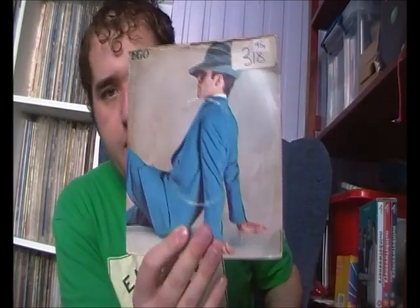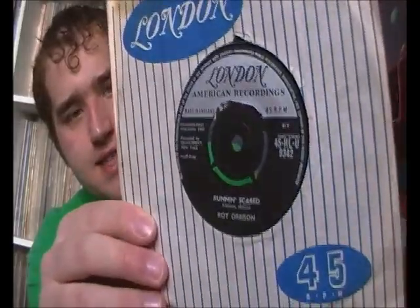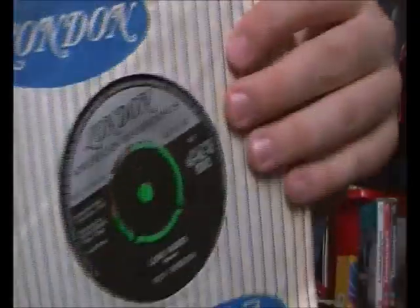I got this from an urban charity shop - Ego by Elton John, with Flintstone Boy. I don't think I have that track anywhere else on album, so nice to have it if that's the case. And this next one came from my record shop - a rare one I was looking for: Roy Orbison Running Scared, 1961 on London with Love Hurts on the other side. One of my favourite Roy records. So now we've done the 45s - we've got a lot of vinyl albums to get through.